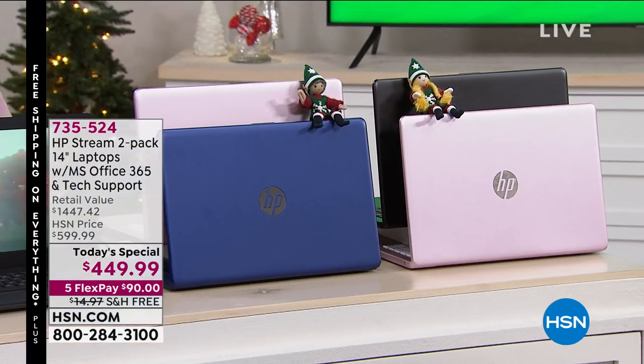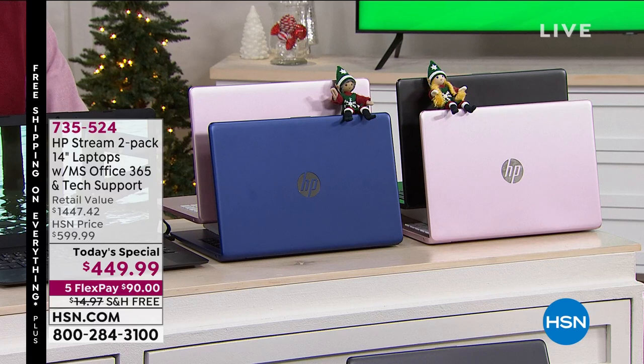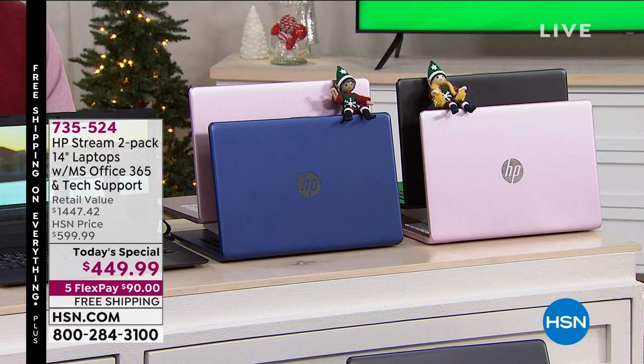And that comes to us from our friends at HP. I love the stream book. Here's why: first of all, it's the slickest, coolest thing you've ever had. It's the perfect size computer at 14 inches. It'll travel anywhere with you.